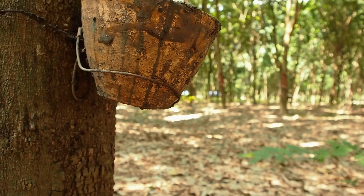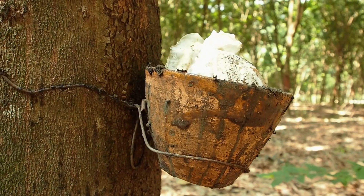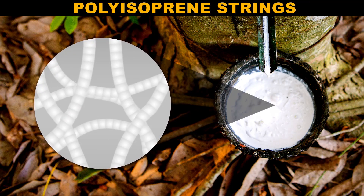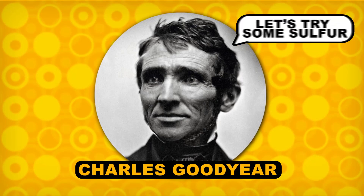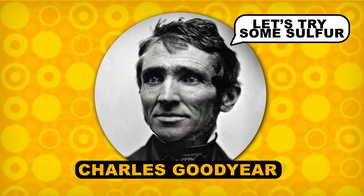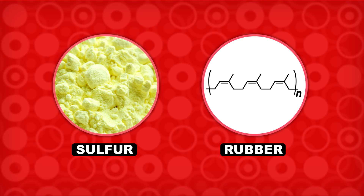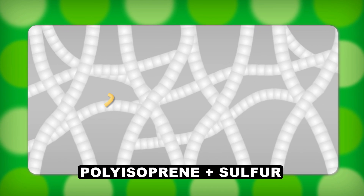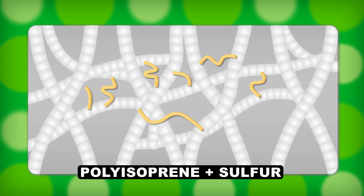But natural rubber has some flaws. It flows readily at high temperatures and becomes rigid when it's cold. That's because the long strings of polyisoprene are free to flow past each other inside the rubber, so they can ooze or solidify just like any other substance. Charles Goodyear found in 1839 that adding sulfur to rubber, then heating the mixture, causes a chemical change to take place. Atoms of sulfur form bridges between the polyisoprene chains, linking them together — they can no longer drift past each other.